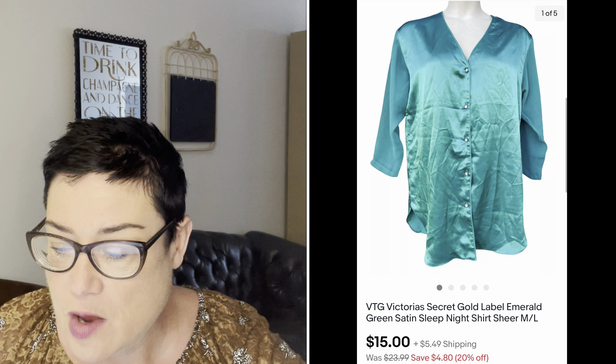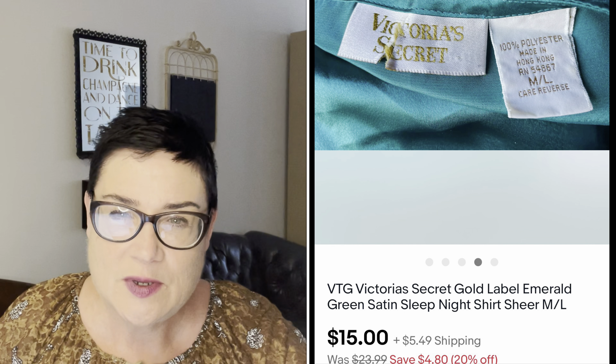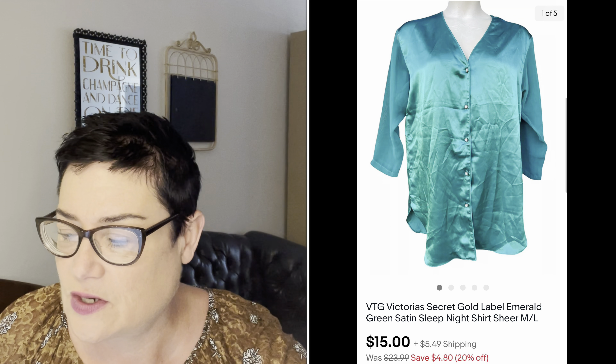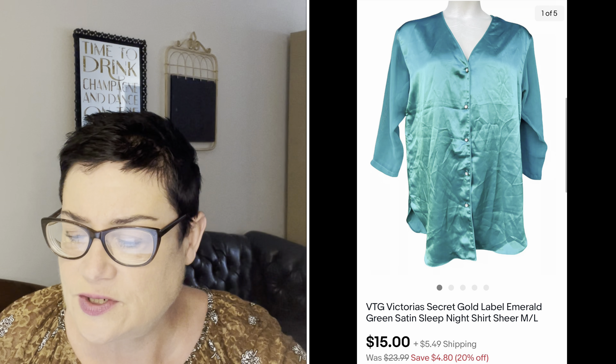Next, vintage Victoria's Secret Gold Label emerald green satin sleep shirt. People generally say the Gold Label — the more vintage label — sells higher, but I haven't necessarily seen that with all items. I only sold this for $15 — I'd had it for a while; unique color but not in perfect condition. I sold it for $22.43 and picked it up for about $2.99 or $3.99 — not a great sale. I was kind of mesmerized by the Gold Label and probably would not pick that up again.